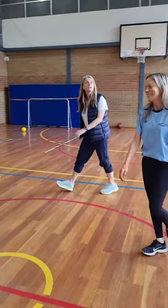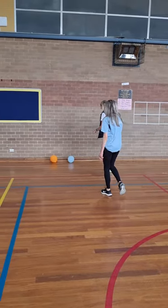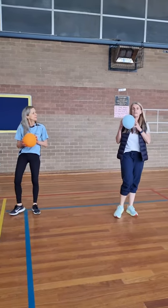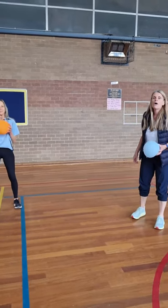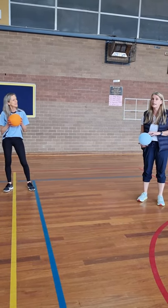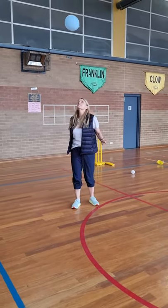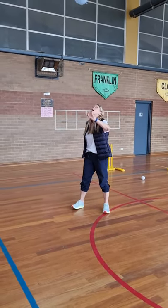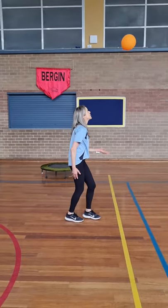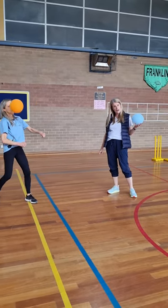We've got an activity that you might like to try at home, and we use these a lot in the gym. These are our balloons — they move nice and slowly and they're easy to catch. What we're going to do first is see if you can keep that balloon up in the air. Tap it up, don't let it touch the ground, keep your eyes on it. You've got to really use your eyes to keep going up and down with your hands. Maybe you can use a different body part to keep it up.